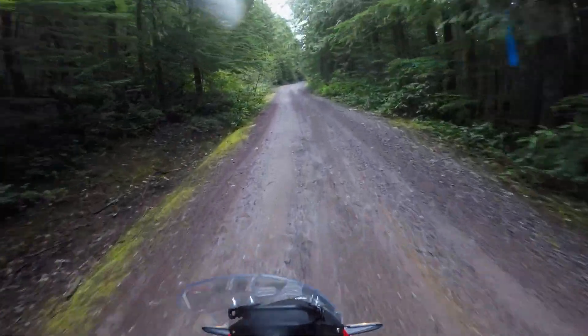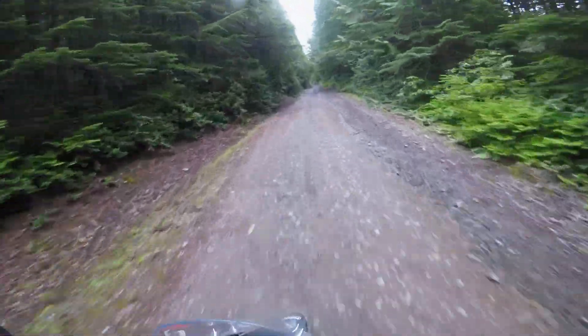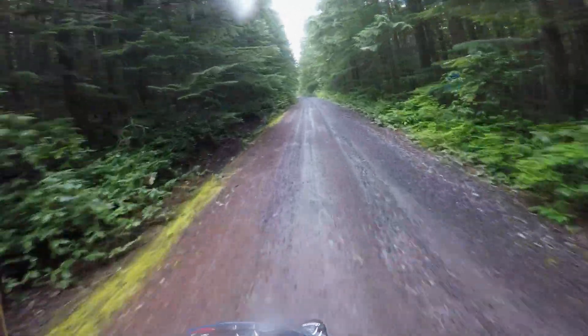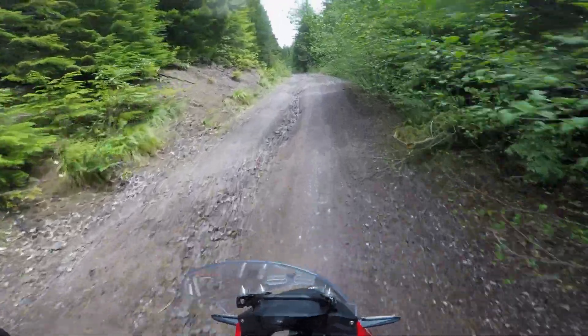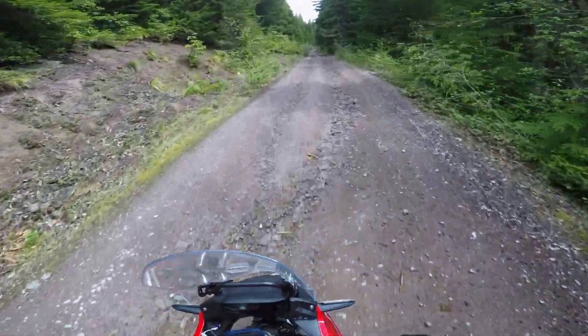We're about to get to my drop pin location already, so I'll have to redo the map. I'm using Google Maps and I downloaded all this area, so it uses the GPS signal and puts you on the map — it's working pretty good, no complaints yet. Looks like it's going to get a little technical on us.